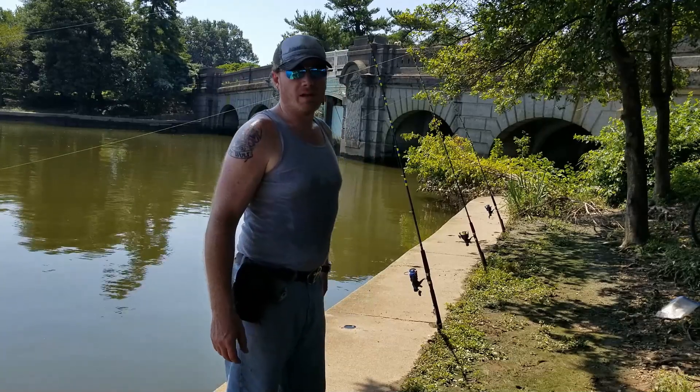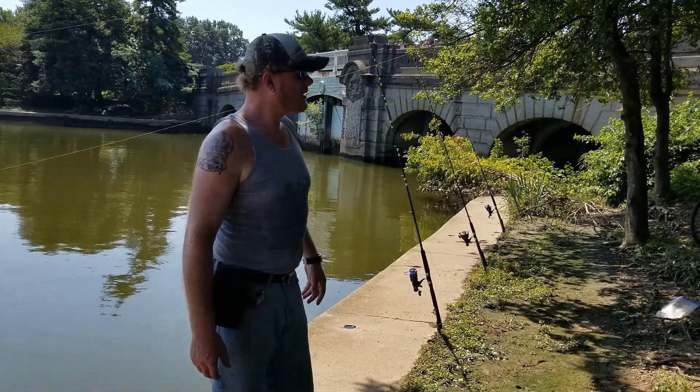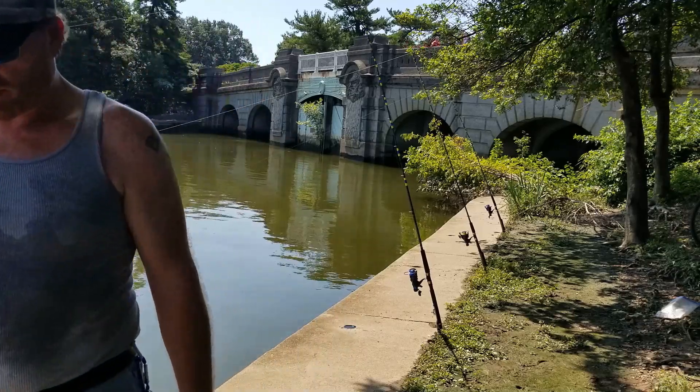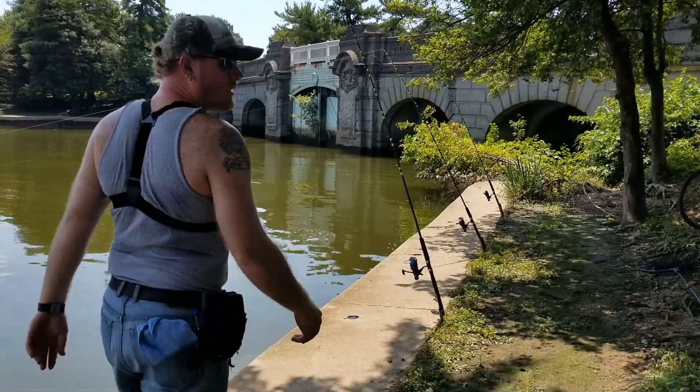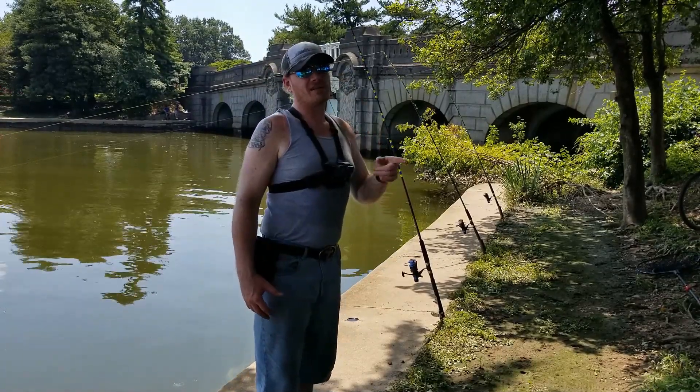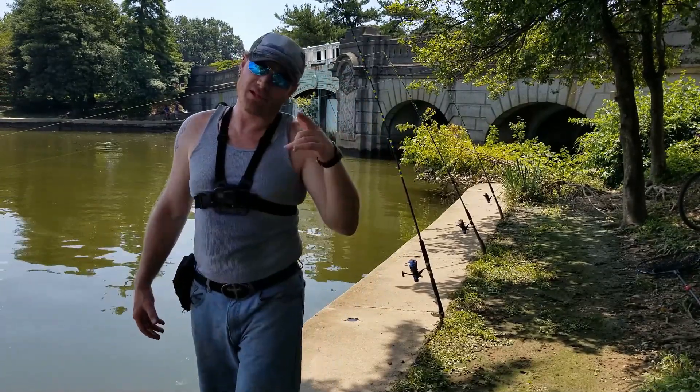What it do, what it be, what it is? Alright, now we're at the DC Tidal Basin. It's 11:20. Just got all the rods out, let's see what we can catch. It's 12:05 — we haven't had one bite here at the Tidal Basin, so we're getting the heck out of here. See you in a minute.